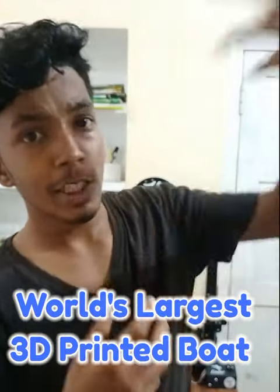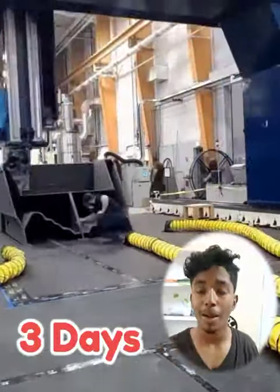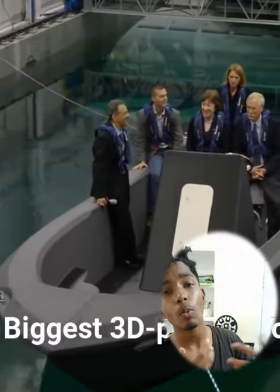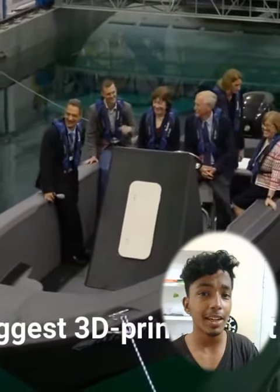The world's largest 3D printer is not the largest 3D printer, but that's correct. That's why we created a swimming pool and put it on the board and put it in a life jacket.